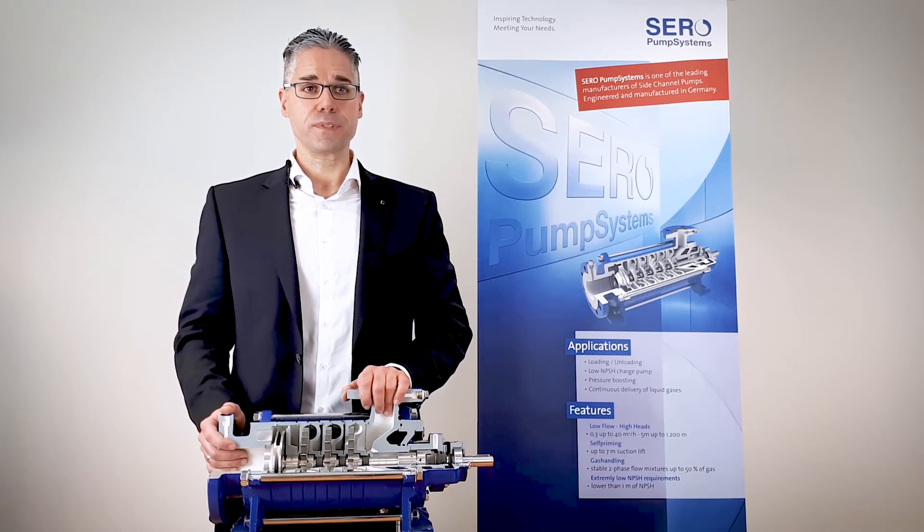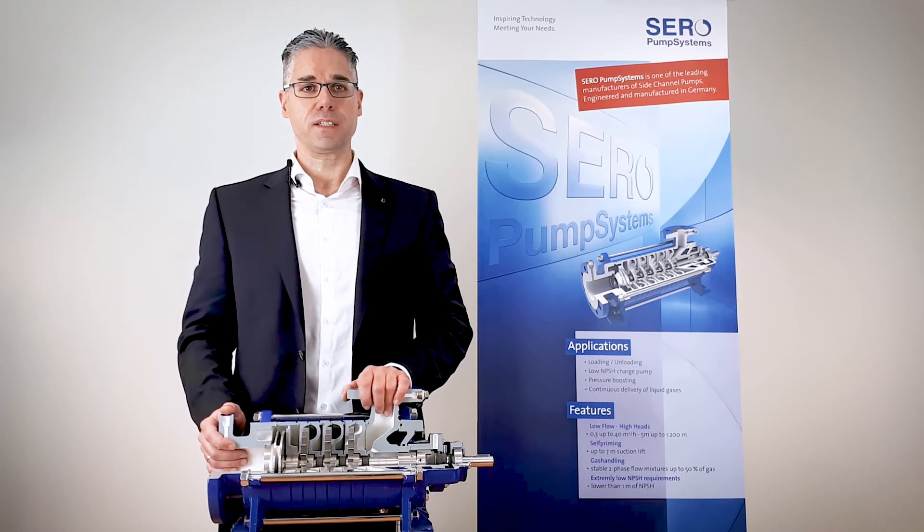Side channel pumps can handle up to 50% entrained gas permanently in the process stream. So, if you handle volatile liquids like steam condensate, boiler feed water or hydrocarbon condensates, make sure you consider side channel pumps for your application.